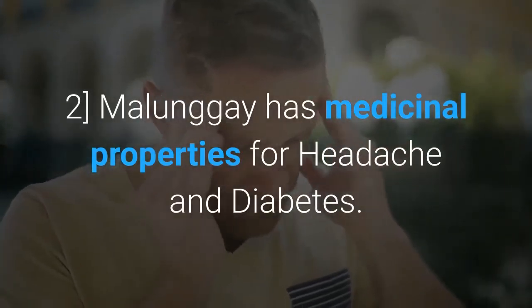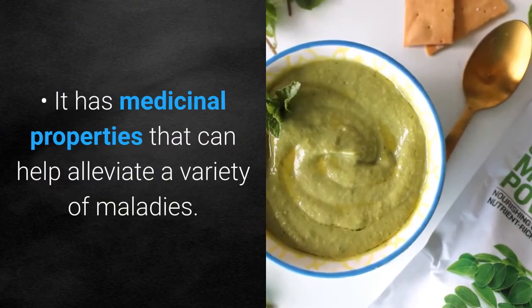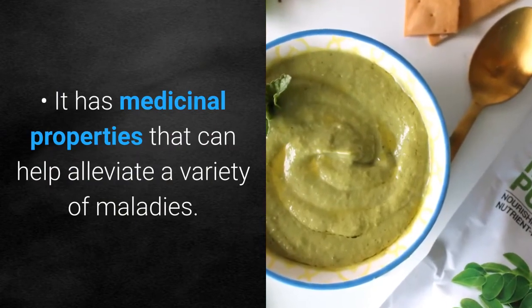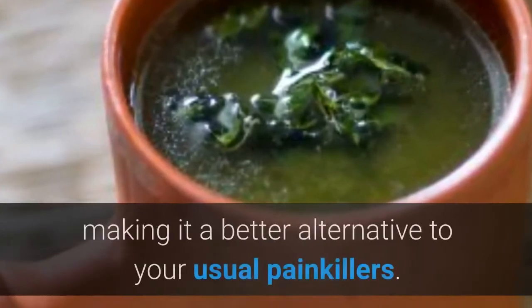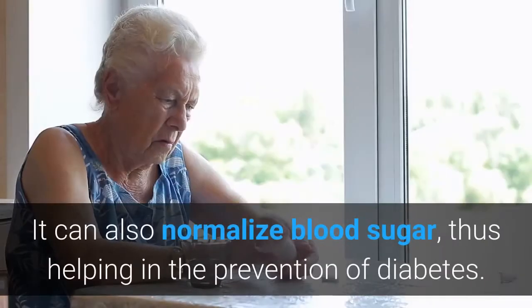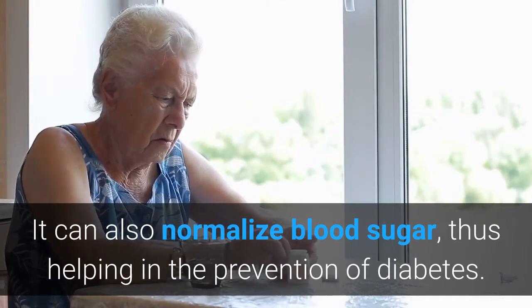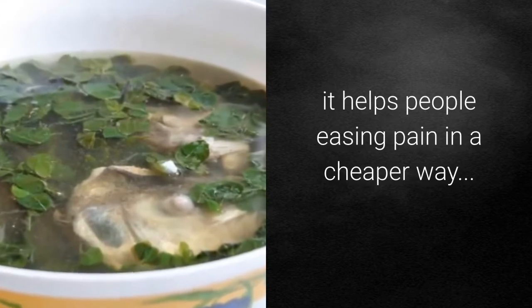Molungay has medicinal properties for headache and diabetes. It has medicinal properties that can help alleviate a variety of maladies. It can help relieve headaches and migraines and heal ulcers, making it a better alternative to your usual painkillers. It can also normalize blood sugar, thus helping in the prevention of diabetes, and it helps people ease pain in a cheaper way.